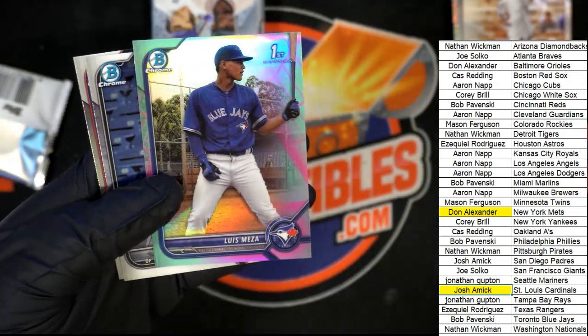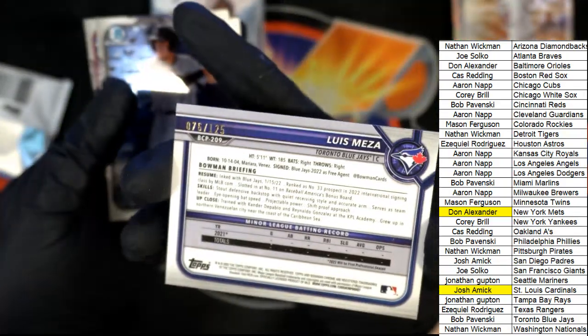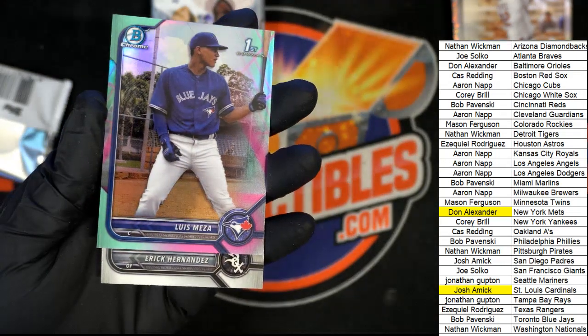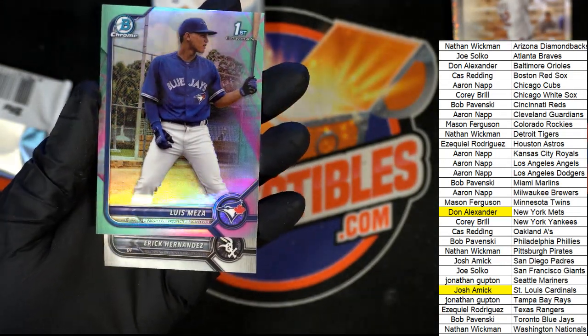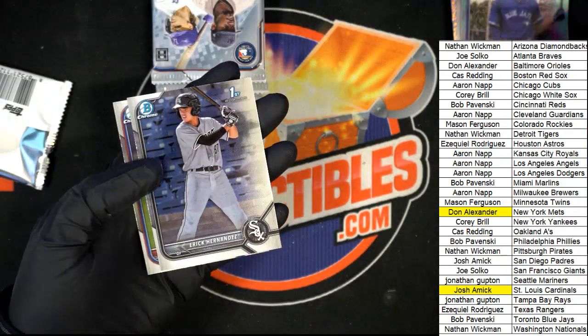Toronto Blue Jays owner Bob P has this one, number 2 out of 125. Wow, man, that's very nice!